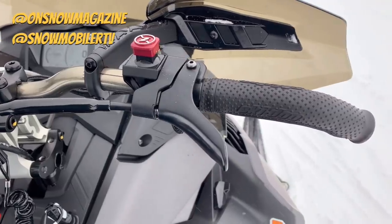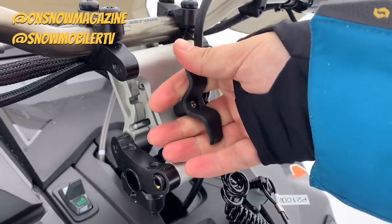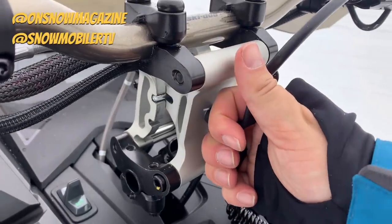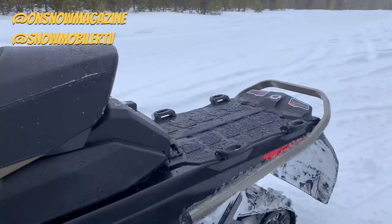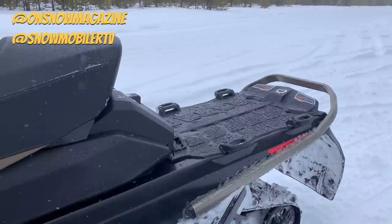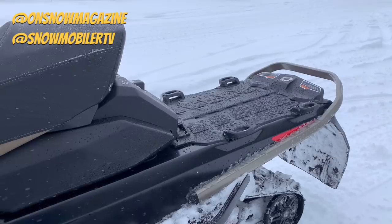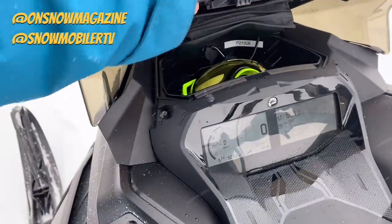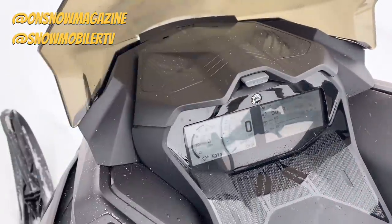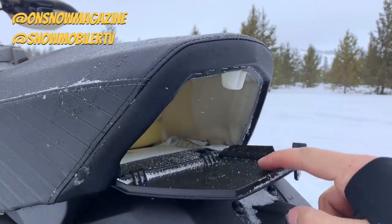In the controls department, big news for the ACE motor this year — not only the new Turbo-R putting out 180 horsepower in the Mach Z, but you've also got a cable throttle housing. If you've ridden an ACE motor in the past, you're probably not a fan of the throttle compared to a traditional Ski-Doo. This really gives you the feel of a regular Ski-Doo throttle without that ACE electronic feeling, that delay, or that really easy-to-press throttle, which was a worrisome feature for some folks with the Turbo given that extra power and the risk of applying too much throttle. Love to see that Ski-Doo tackled that with the Turbo-R cable throttle housing.